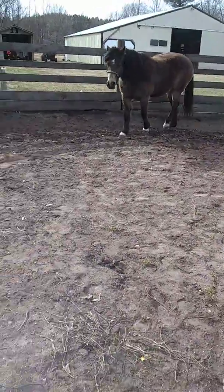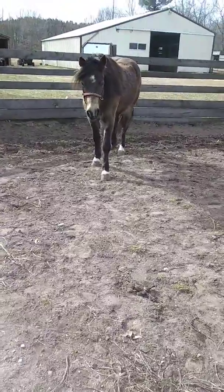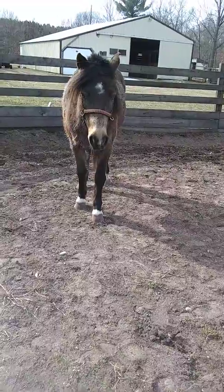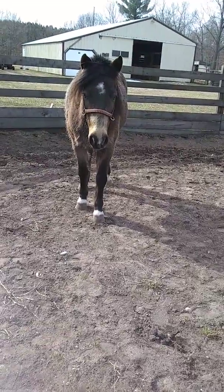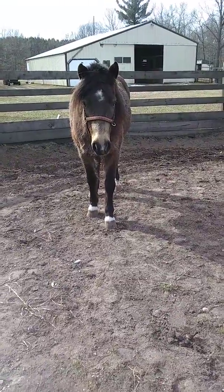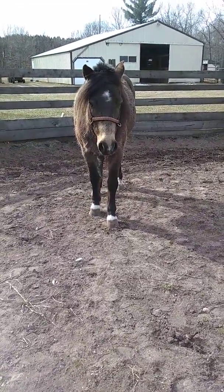He's very responsive. He's a good boy, a little standoffish at times. But it's taken a long time to get him fit to ride because he had no frogs when we got him.